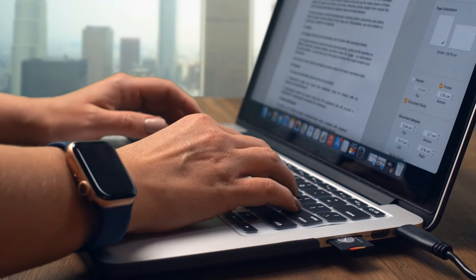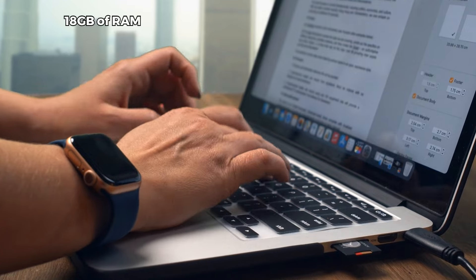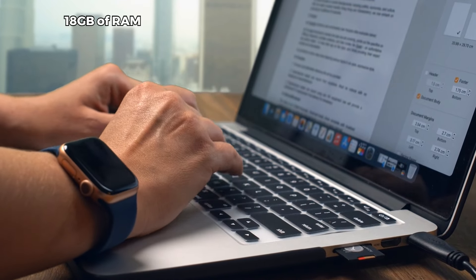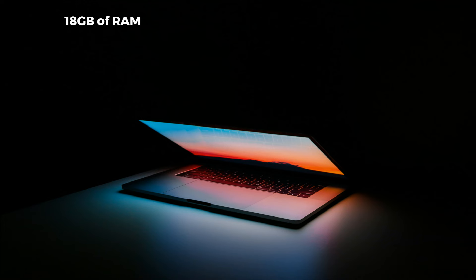Memory is a crucial factor, and the MacBook Pro doesn't disappoint. It boasts a generous 18GB of RAM, ensuring seamless multitasking and quick access to frequently used applications. Storage-wise, you're getting a spacious 512GB SSD, providing ample room for your files, applications, and projects.